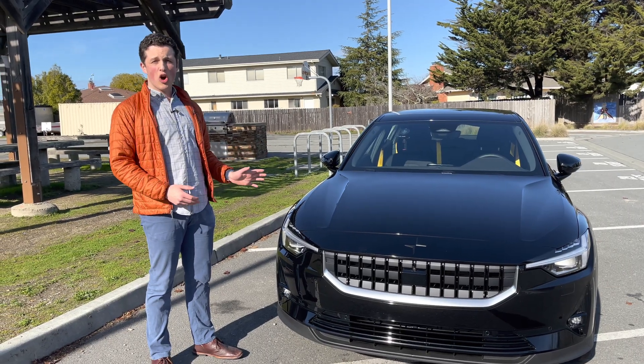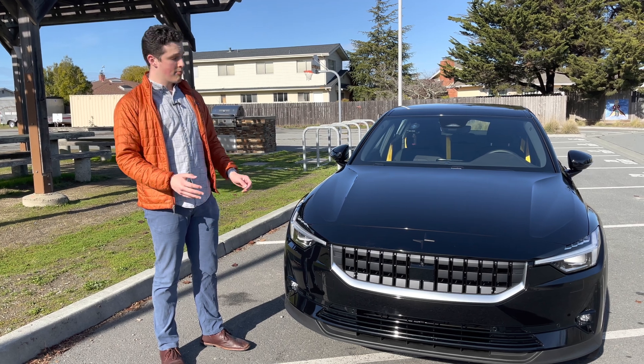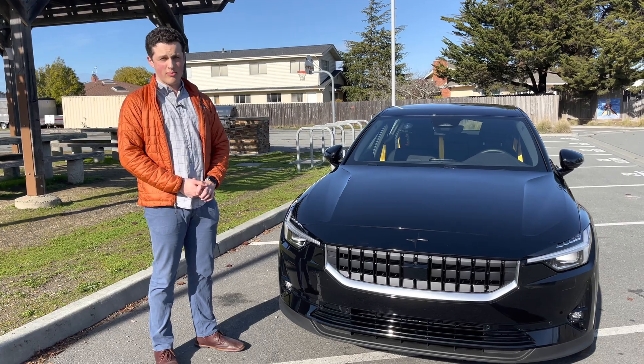This is the Polestar 2, the all-new electric car from the startup company Polestar. Today I'm going to show the exterior features, interior features, and share my driving impressions.